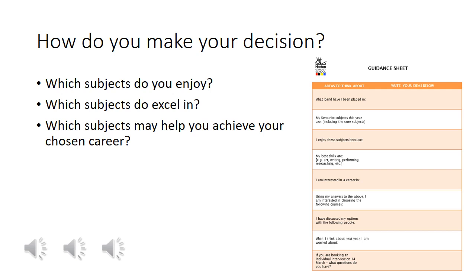We understand this can be a really difficult decision for some children. The advice from the school is to pick subjects that you really enjoy and that you think you will excel in, and if you know your chosen career that should be taken into account. For example, if you really want to go into computing, we would advise you to do Computer Science GCSE. Your child will be receiving guidance from their class teachers and also their form tutors. Please make an appointment with a senior member of staff on the 14th of March if you would like some further guidance.